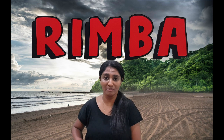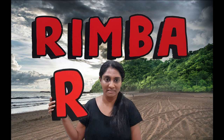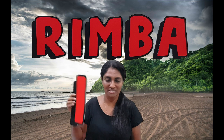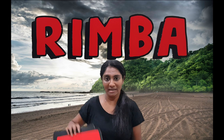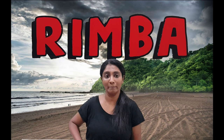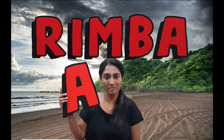Did you know that RIMBA is an acronym in Bahasa Malaysia? R stands for Reptilia — reptiles. I stands for Ikan, which is fish. M stands for Mammalia — mammals. B stands for Burung, which is bird. And A stands for Amphibia, which is amphibians.